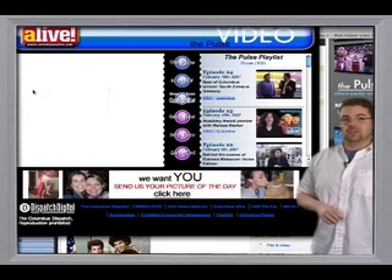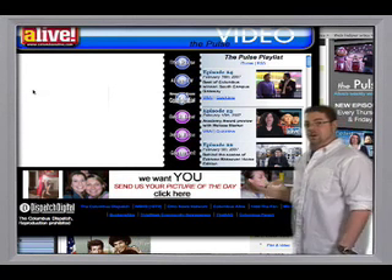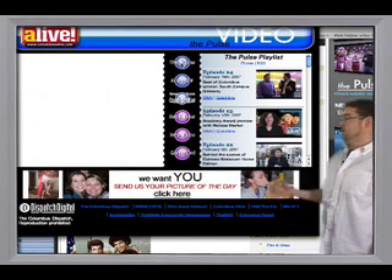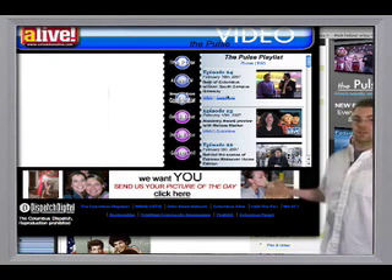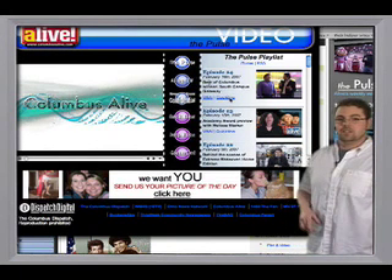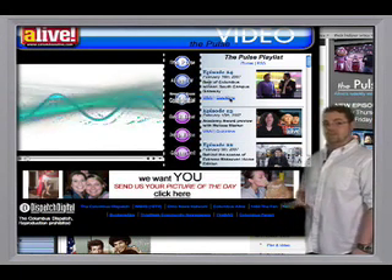Let's check out the new multimedia player. All of our video and audio podcast channels are all located right here. Make sure that you check out The Pulse — well, obviously you are, or else you wouldn't be watching this. Good job, keep watching. There are two new episodes every week.